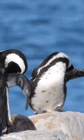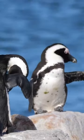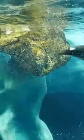Did you know that penguins have a special gland above their eyes that filters salt from their bloodstream? That's right. Penguins live in environments where fresh water can be scarce, and they need a way to remove excess salt from their bodies.